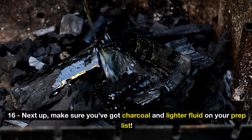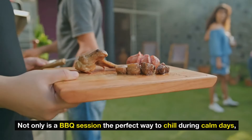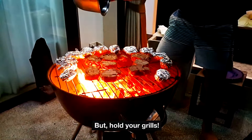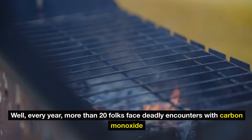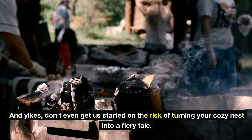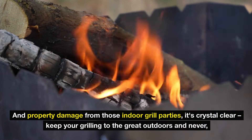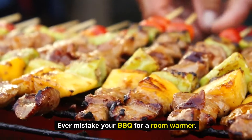Number 16: make sure you've got charcoal and lighter fluid on your prep list. Not only is a barbecue session the perfect way to chill during calm days, it's your culinary best friend when the power decides to take a break. But hold your grills — it's super important to remember that barbecues are strictly an outdoor affair. Every year more than 20 people face deadly encounters with carbon monoxide from bringing the grill indoors or ignoring ventilation. The Consumer Product Safety Commission warns of injuries and property damage from indoor grilling. Keep your grilling to the great outdoors and never mistake your BBQ for a room warmer.